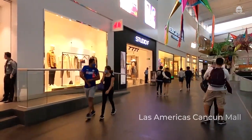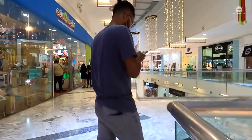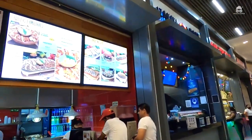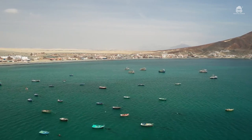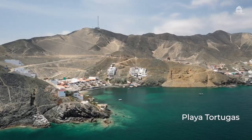It is located near the Las Americas Cancun Mall and the Puerto Cancun Marina town, so that you can take a stroll there for some shopping. Who knows, you might find the perfect souvenir. You can also enjoy a nice view and admire the natural beauty at Norte Beach and Playa Tortugas.